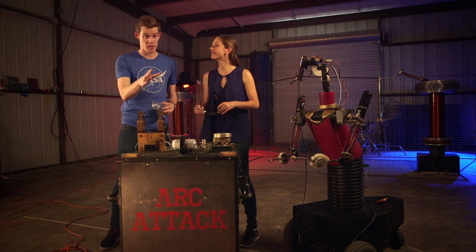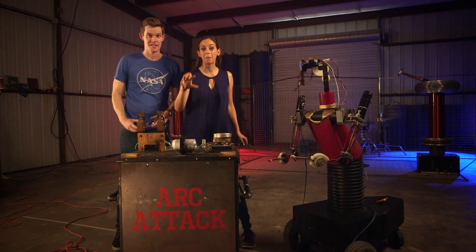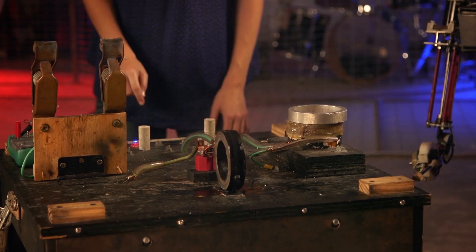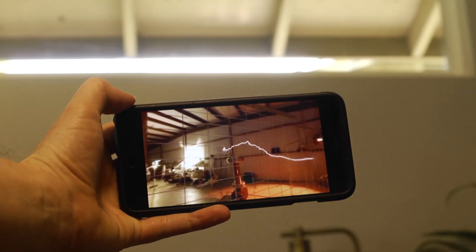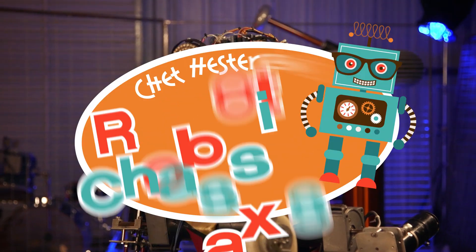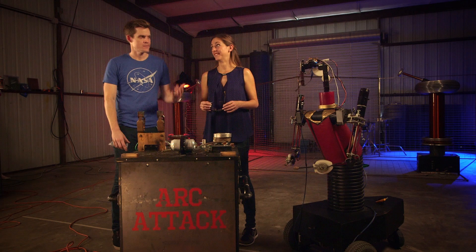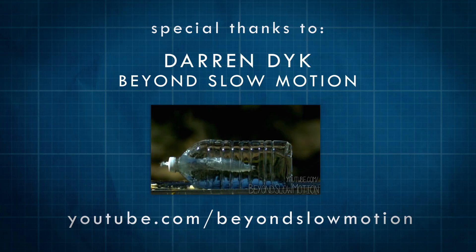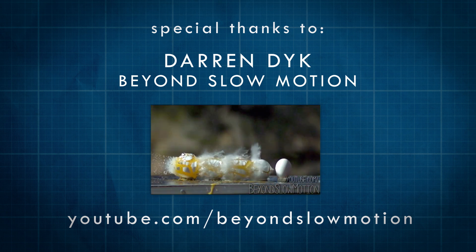So singing Tesla coils aren't the only thing that Arc Attack does. Why don't you follow me over to Diana's channel? We've got another video about how electromagnets can be used to blow up cans. And if you want to know what it was like to be inside those Tesla coils, we shot a 360 video and it is pretty awesome. Links to all that down in the description. And stay curious. We want to say a big thanks to Darren from Beyond Slow Motion for all the awesome slow-mo footage - go check out his YouTube channel, it is awesome stuff.